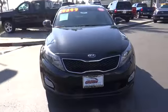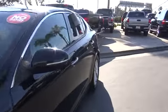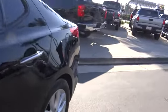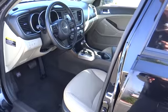Traction control, dual airbags, panoramic sunroof, power steering, four-wheel disc brakes, AM FM CD, MP3 radio, heated steering wheel, fog light, compass, electronic stability control.